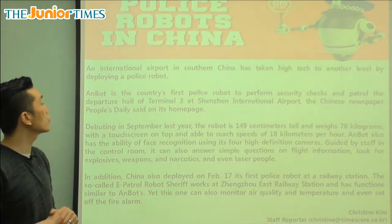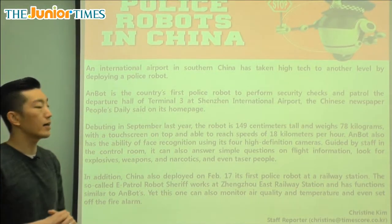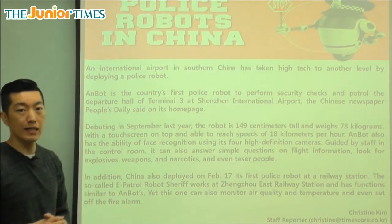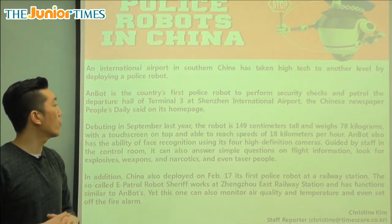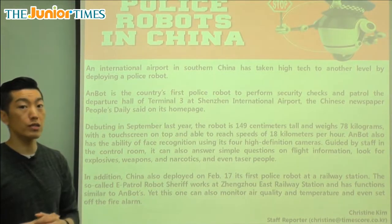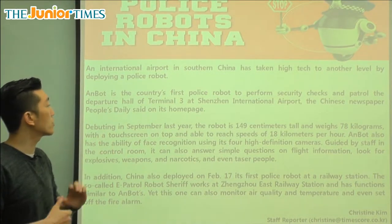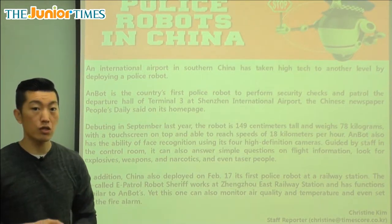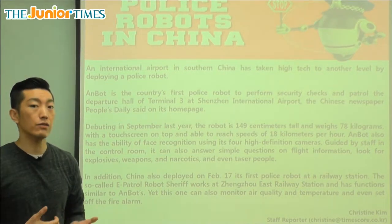The Chinese newspaper People's Daily said on its home page that they started using these robots in terminal three. The robot performs security checks — making sure that everything is safe. So what does the robot do? It performs security checks.